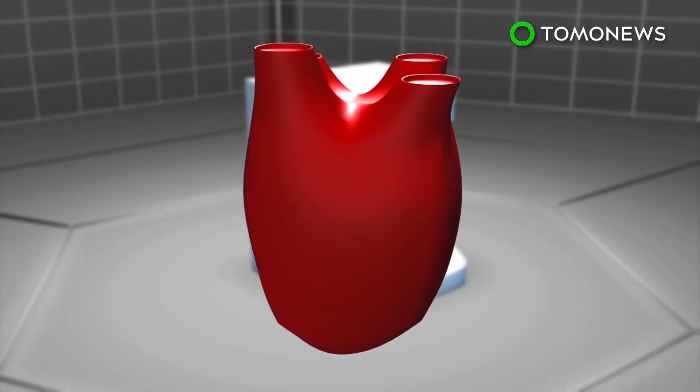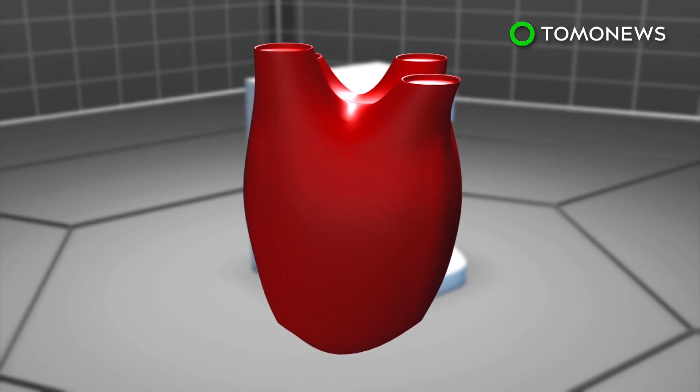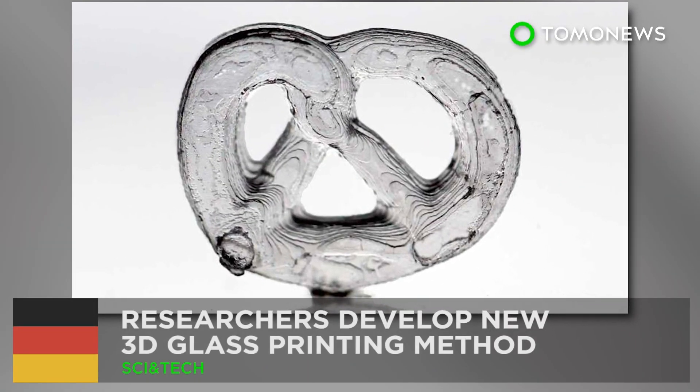Health experts believe that in 10 to 20 years, bioprinting could be used to make fully functioning organs for transplant.